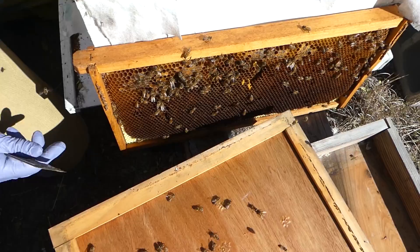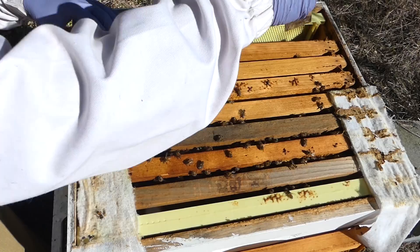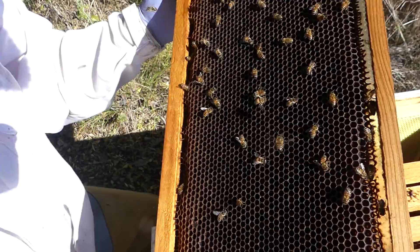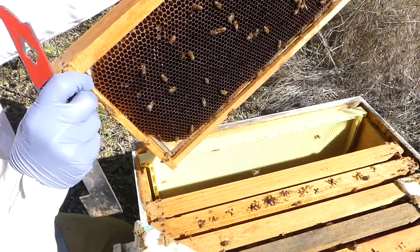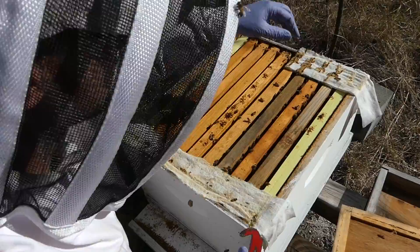Just gonna set that over here and get it out of the way for a second. I'm gonna check this frame out — I'm not gonna dig in, I'm only gonna take a couple frames out. They do have some nectar in this one; that might be the sugar water that we gave them, or it might actually be nectar. That's a liquid down in there. This side has more pollen. So they're packing away their resources; they're doing what they need to do. I'm gonna leave them alone. Slide these back in, put my towels back on. It's not really the season for hive beetles, but we're gonna keep those towels in there just in case.